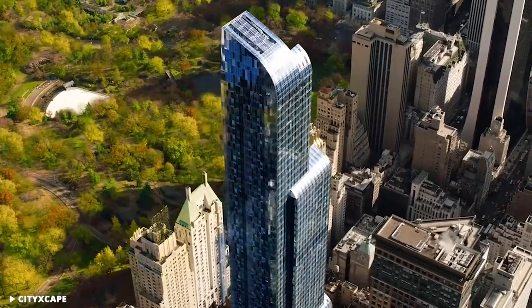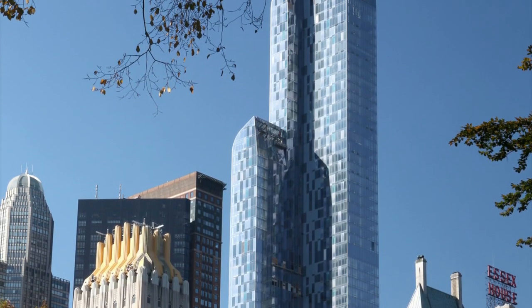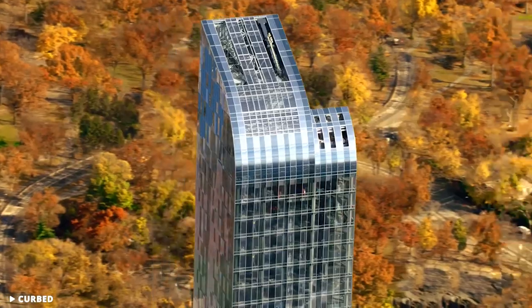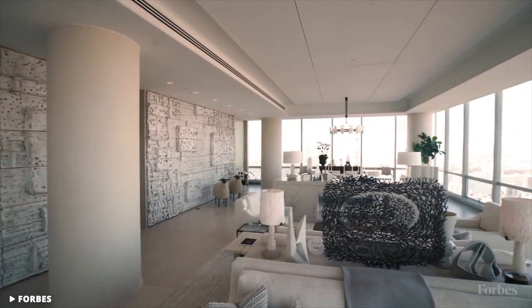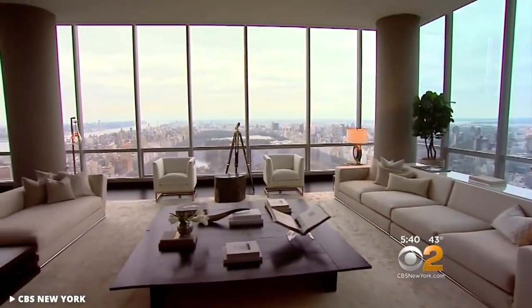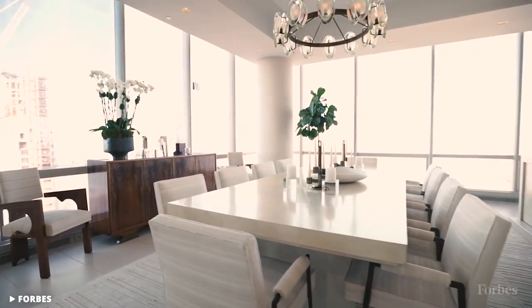157, or One57, isn't just a regular skinny skyscraper. Called The Billionaire Building, it's one of the most beautiful towers in New York, easily recognizable by its bluish facade — a color created by the use of light and dark glass that also creates vertical stripes and rippled canopies. The 1,004-foot, 75-floor building was designed by French architect Christian de Portzamparc, with interiors designed by New York designer Thomas Juul-Hansen. The super-skinny skyscraper was crowned the most expensive building in New York City in 2015, with the average asking price per square foot at $6,010, while the previous year's most expensive building, 15 Central Park West, came in at only $5,726.